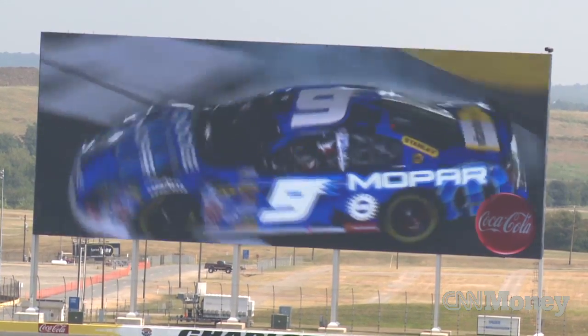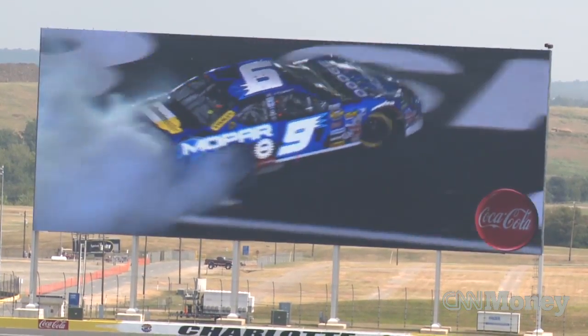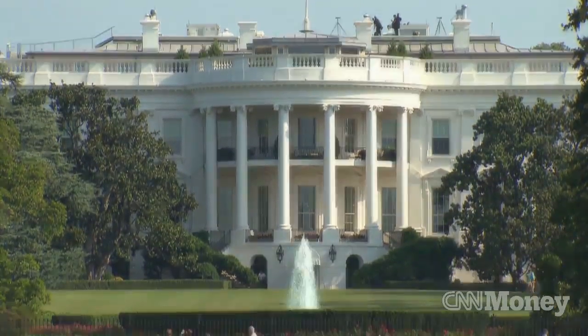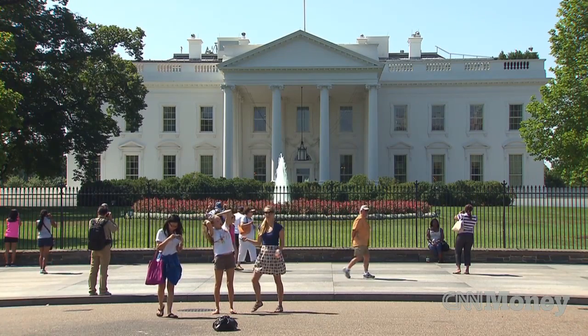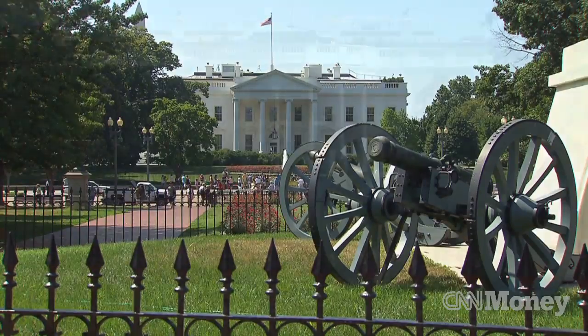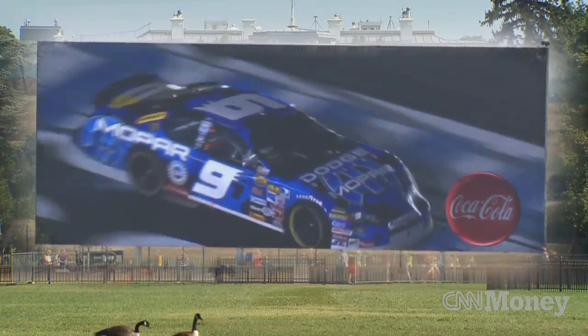To put that in some perspective, officials at Charlotte Motor Speedway like to compare their HD screen to the size of a famously big house. When you think about the White House, it's big. The Speedway TV that Panasonic built with us is actually wider than the front part of the White House.